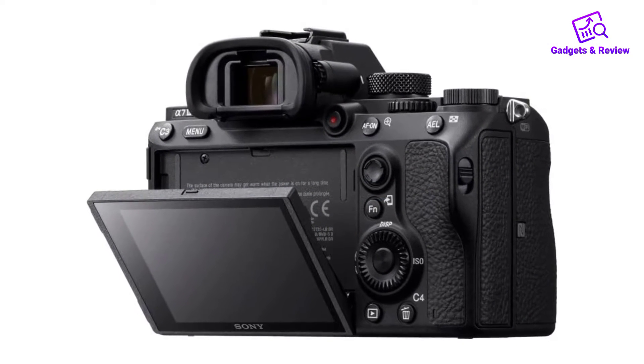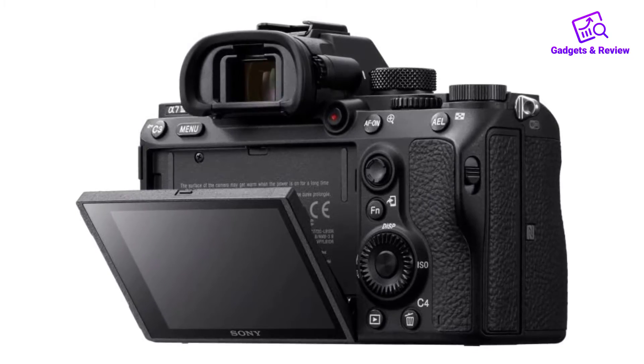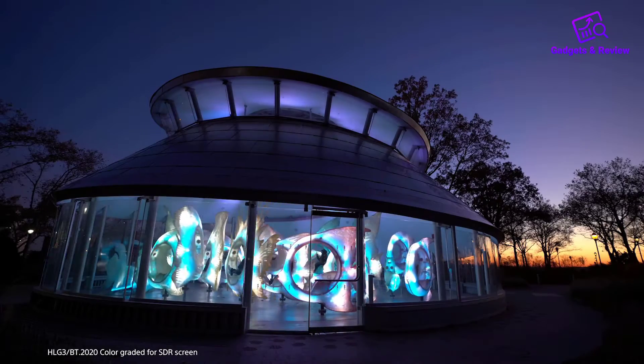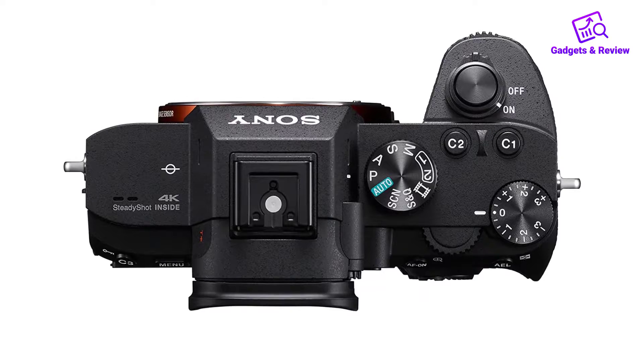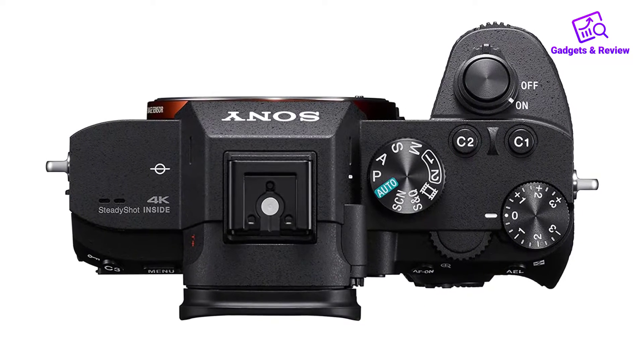Compatible with Sony E-mount lenses. Can be connected via Bluetooth with smartphones featuring Android 5.0 or later with Bluetooth 4.0 or later, and iOS with Bluetooth 4.0 or later. Pros: superb image quality, great build quality.